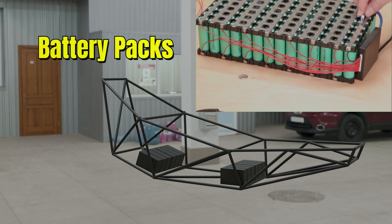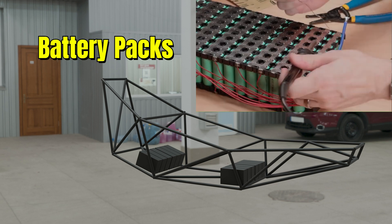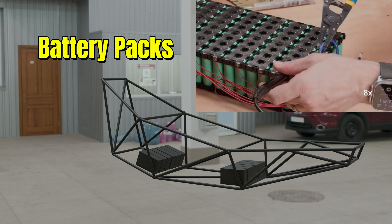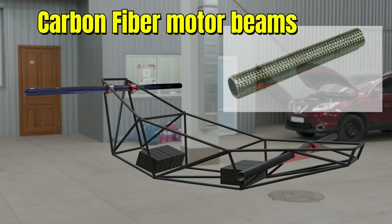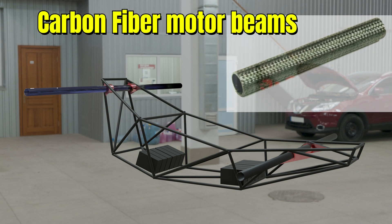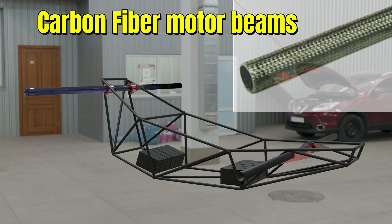The M235 is powered by high-density battery packs, delivering sustained performance with intelligent power distribution across all systems. Carbon fiber motor beams stretch outward with elegant strength, integrating built-in inertial vibration damping to reduce shock and oscillation mid-flight.